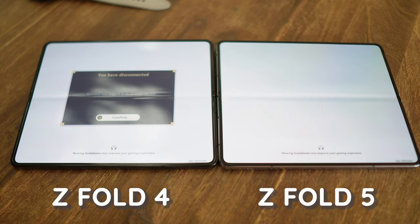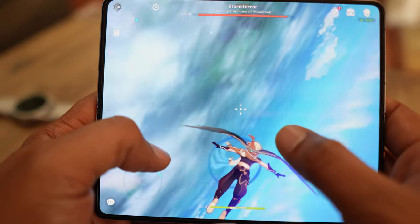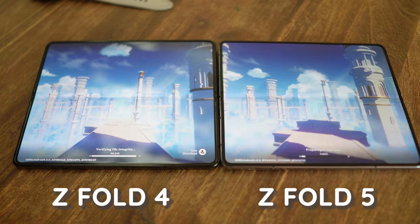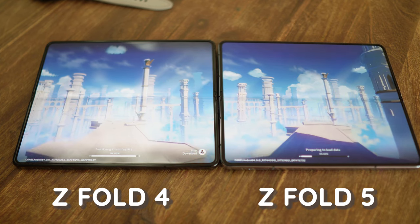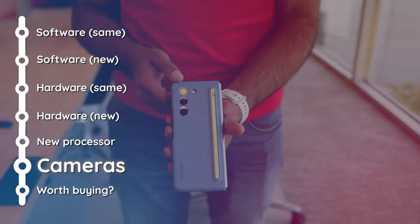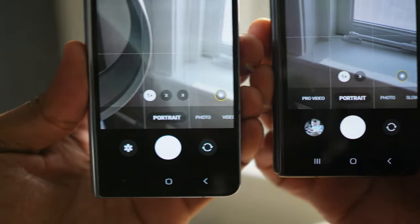Maybe it's the placebo effect at play? Either way, you also feel it in games like Genshin Impact when you turn around and move quickly. But what the processor does enable is something we just did not expect: a different camera experience. The cameras have been an absolute surprise. When Samsung told us the sensors were the same, we were super disappointed — but side by side with the Z Fold 4, there's a clear difference. The Snapdragon 8 Gen 2 certainly adds a little something to the images.